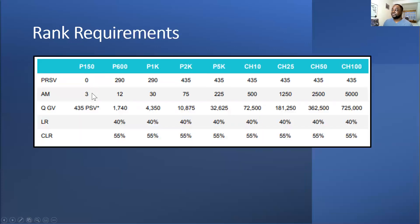Looking at rank requirements: for P150 you need three personal customers. For P600, the PSRV can drop lower — equivalent to about two customers — but I always say keep three. You need 12 total customers for P600. For P1K you need 30 in total. Looking further up — P2K, P5K, Chairman 10, Chairman 25, Chairman 50, Chairman 100 — you could even hit Chairman with just three customers and the rest of the organisation building under you.